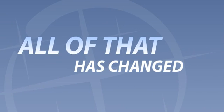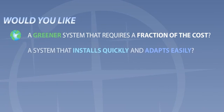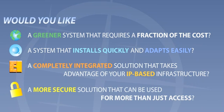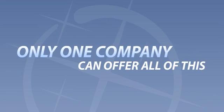All of that has changed. Would you like a greener system that requires a fraction of the capital and operational costs of the rigid legacy systems? A system that installs quickly and adapts easily to changing needs? A completely integrated solution that takes advantage of your existing IP-based network infrastructure? A more secure solution that can be used for more than just access — in combination with video and other electronic systems for better security, control of high-value assets, and more?